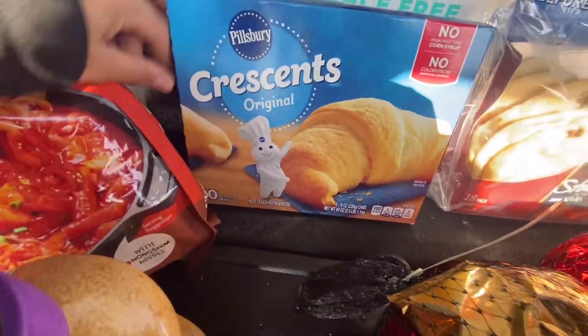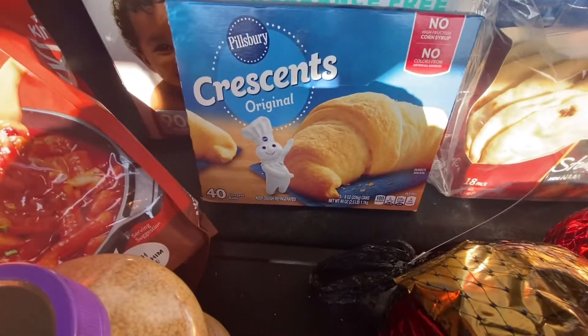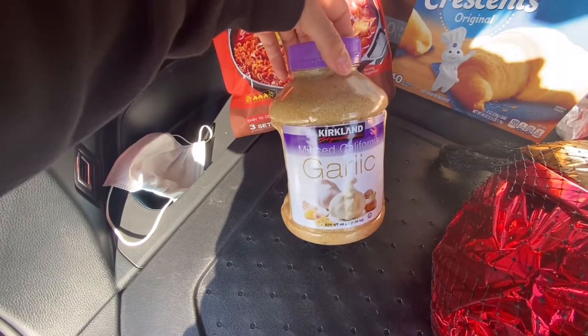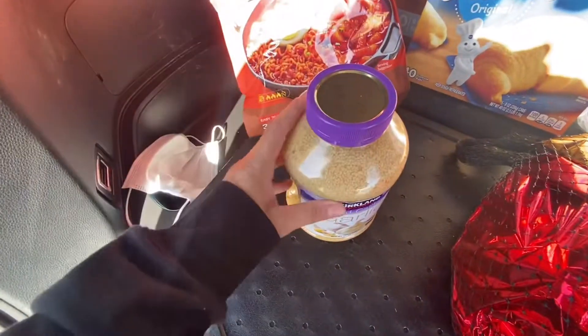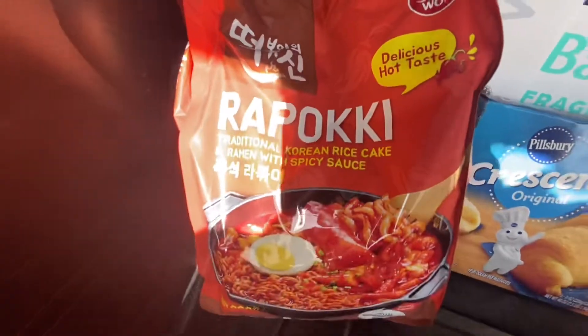The Crescent Rose wipes — these come with four tubs and they are on coupon right now. Some minced garlic because I am loving asparagus with garlic and I had no more chopped minced garlic.